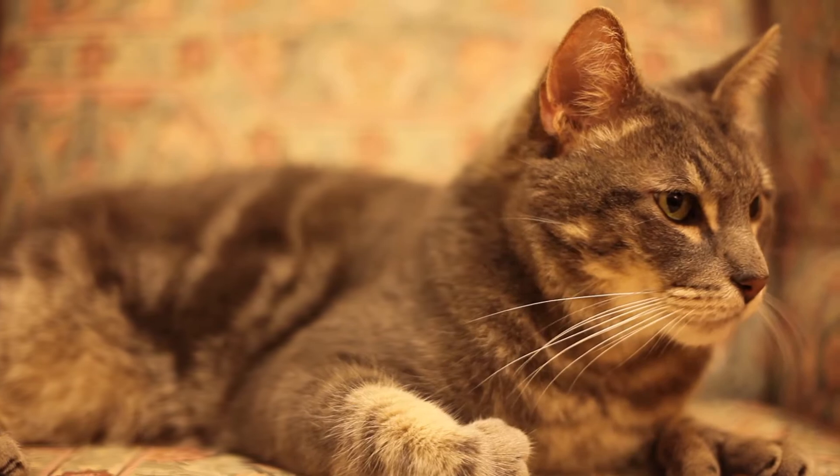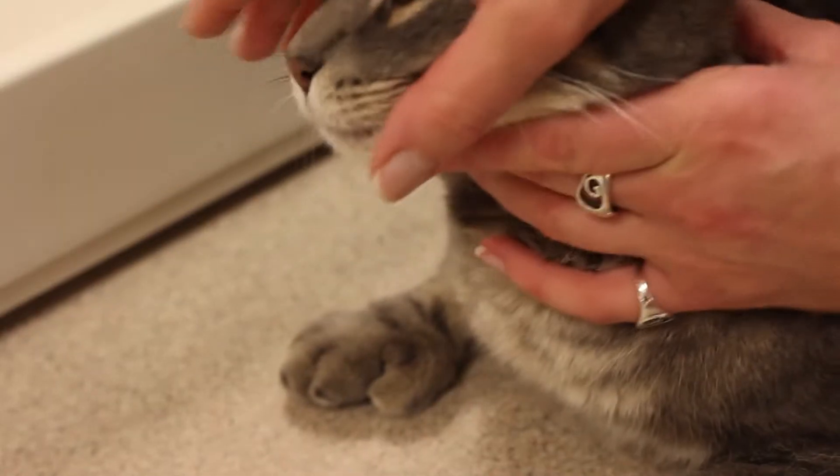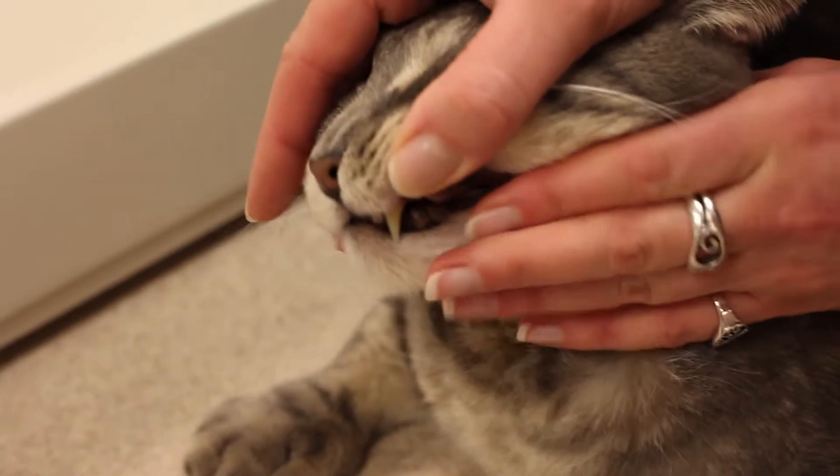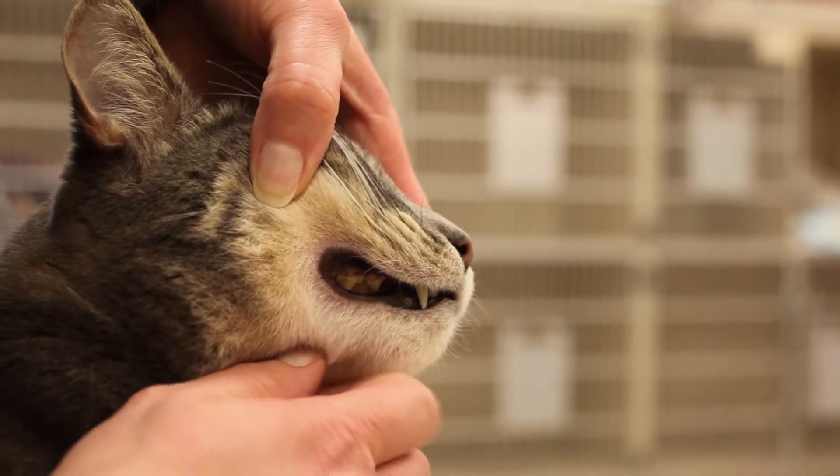It's a trait they've developed to help them survive in the wild, but it also means your pet needs regular dental checks to ensure they're not suffering silently. If a veterinarian suspects a problem, they will likely recommend that the pet receive a full dental cleaning.